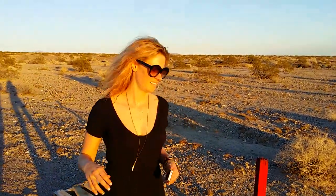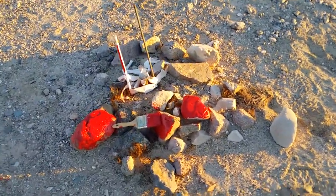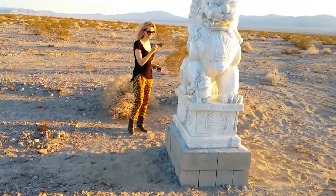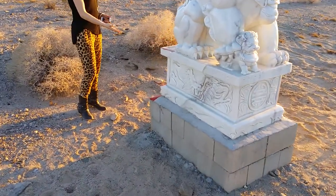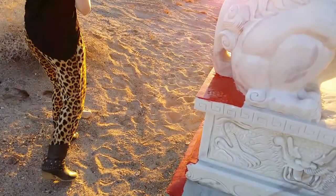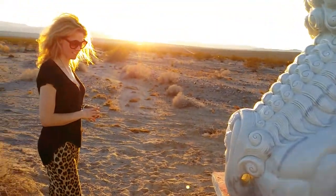Only on the back of the statue too. Someone left the paintbrush here — who knows where the paint went. But it's painted on the back of the statue, kind of sloppily, but clearly with purpose. So weird. So weird.